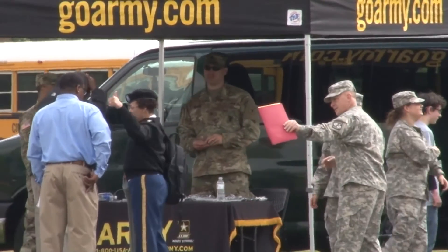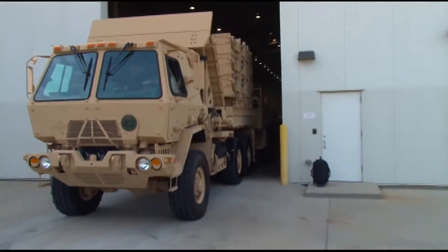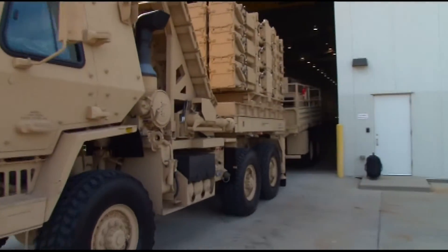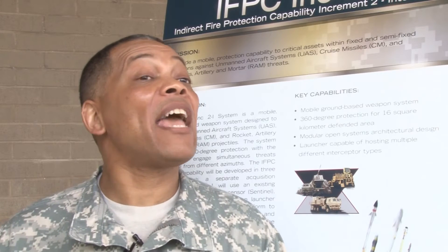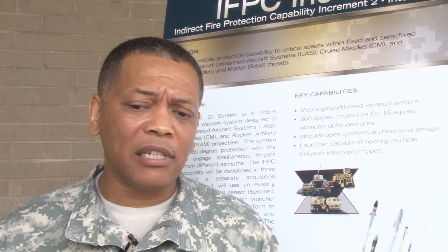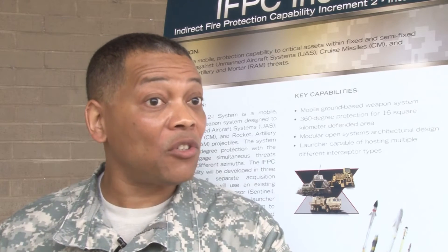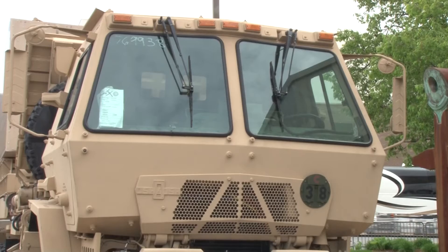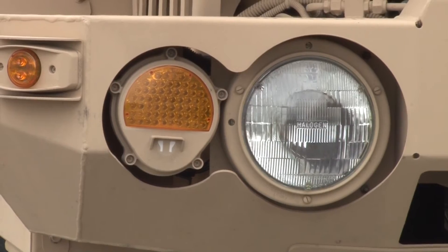The U.S. Army user community came up with the system concept. PEO Missiles and Space and Amardec made it a reality. Colonel Terrence Howard, the Project Manager for Cruise Missile Defense Systems at Redstone, explains this system is just the beginning. The idea behind this network is to take what's needed for the problem presented to the warfighter, plug into that network, and offer defended opportunities for the assets that you're looking to defend.